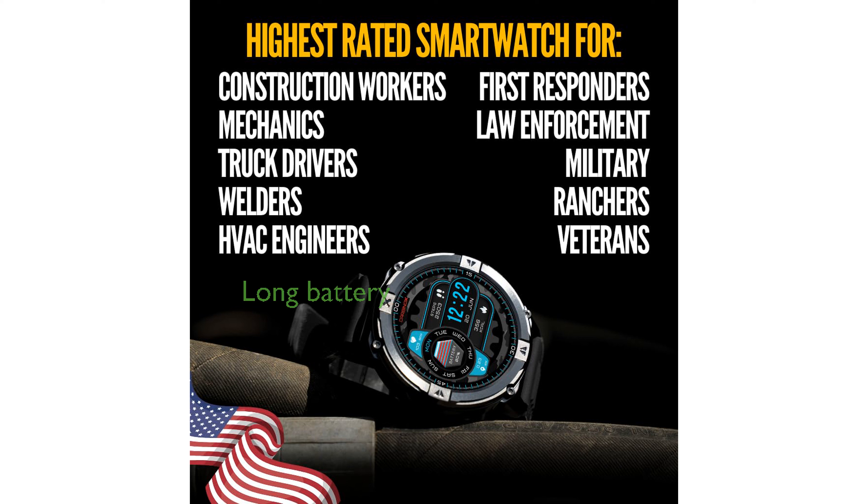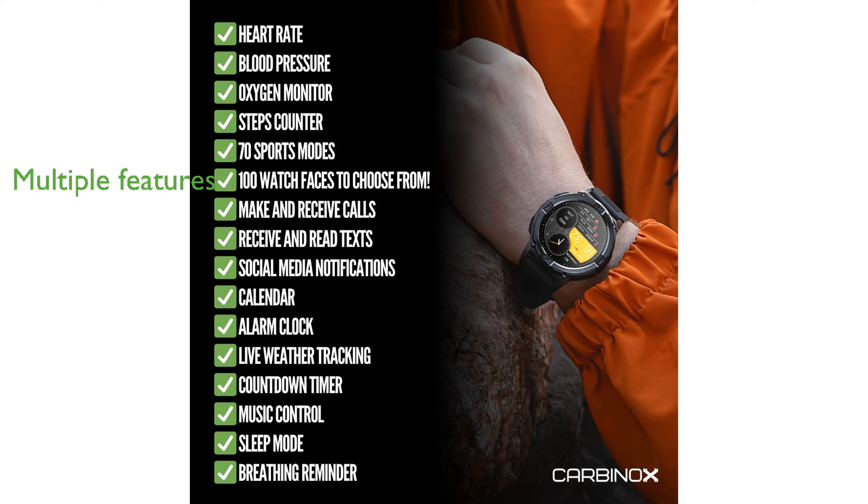With up to 14 days of battery life per charge, it keeps you connected and informed without constant recharging. The watch includes features such as social media notifications, music control, and the ability to make and receive calls.